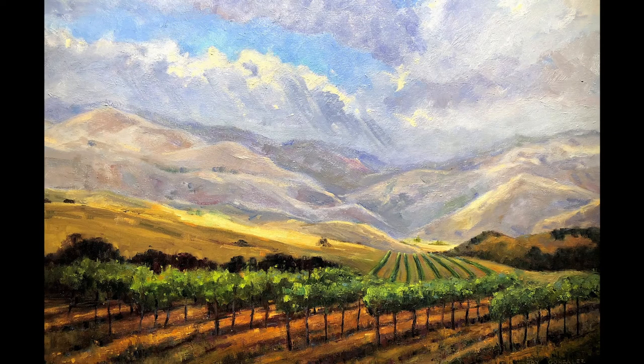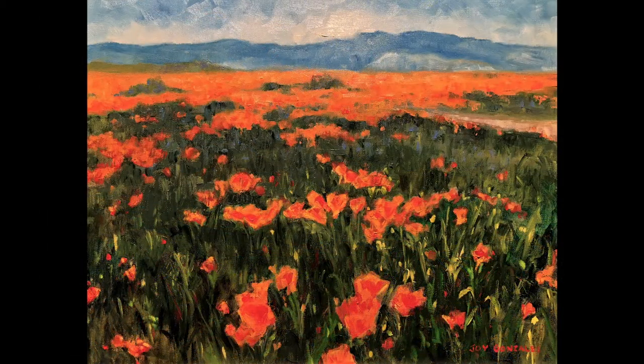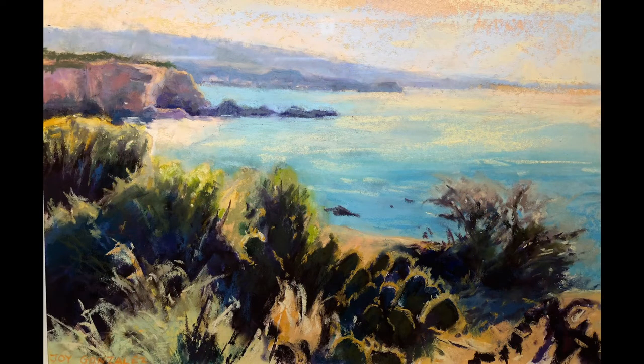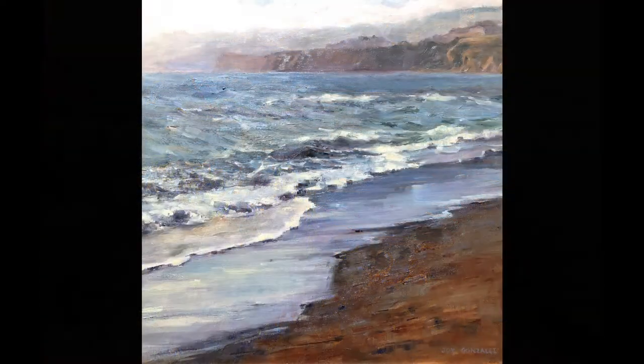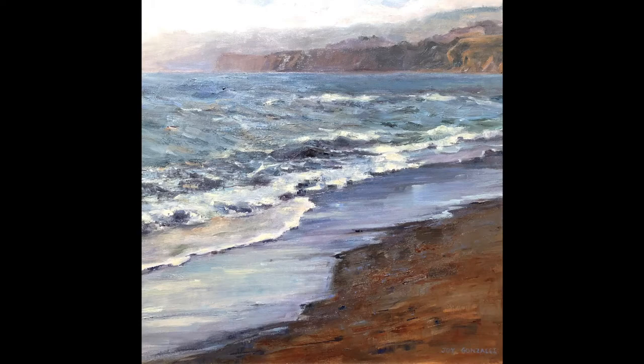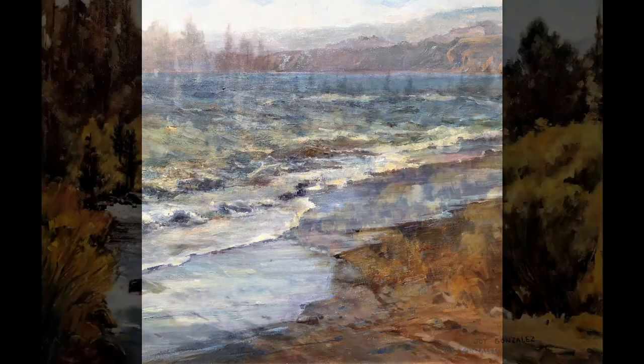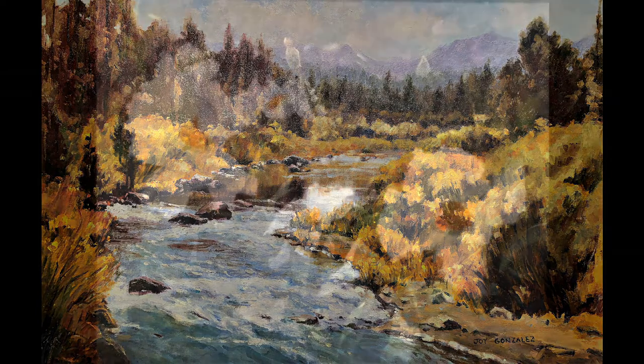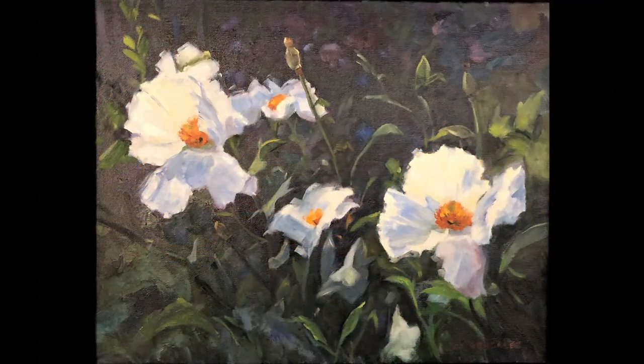My show is titled California Scapes. I named it that because I have a lot of landscapes and a lot of seascapes, and I also thought that painting is a good escape. Landscape painting is something you can look at that is beautiful and kind of takes you away from the turmoil of the world.